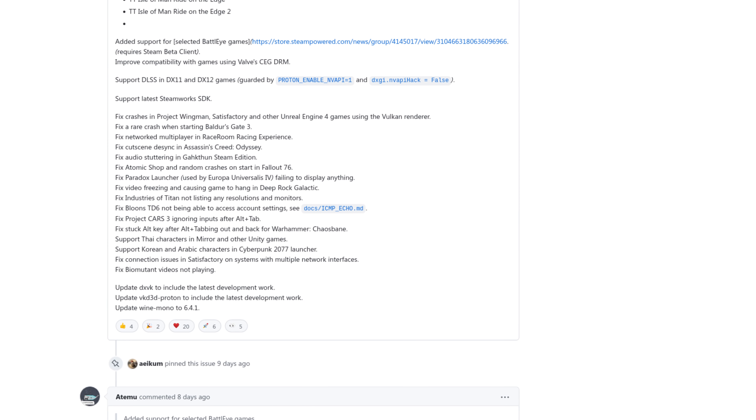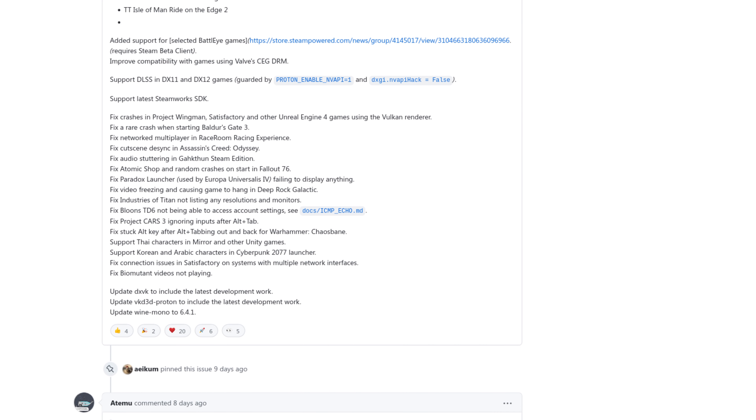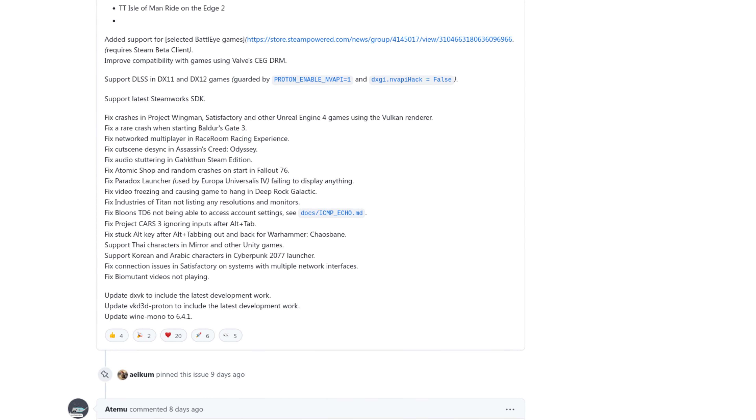Several bugs were squashed in a handful of games. For example, Project Cars 3 now still accepts inputs after alt-tabbing. Video freezing has been fixed in Deep Rock Galactic, preventing the game from crashing, and starting Baldur's Gate 3 should no longer crash either. Besides all these improvements, DXVK, VKD3D-Proton, and Wine Mono have all been updated with this release — the former two updated to the latest commit, while Wine Mono has been updated to version 6.4.1.